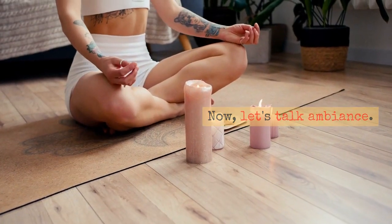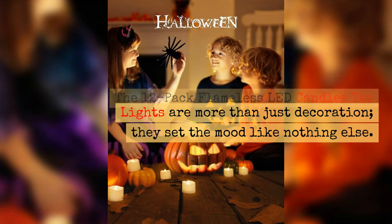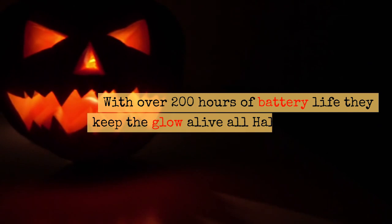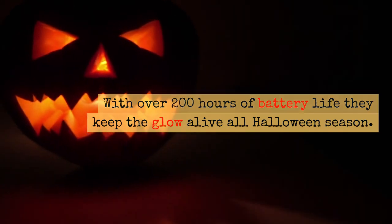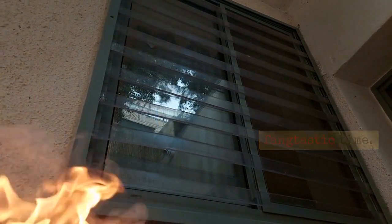Now, let's talk ambiance. The 12-pack flameless LED candles tea lights are more than just decoration — they set the mood like nothing else. With over 200 hours of battery life, they keep the glow alive all Halloween season. Plus, you're safe from any fire hazards, ensuring you focus on having a fantastic time.